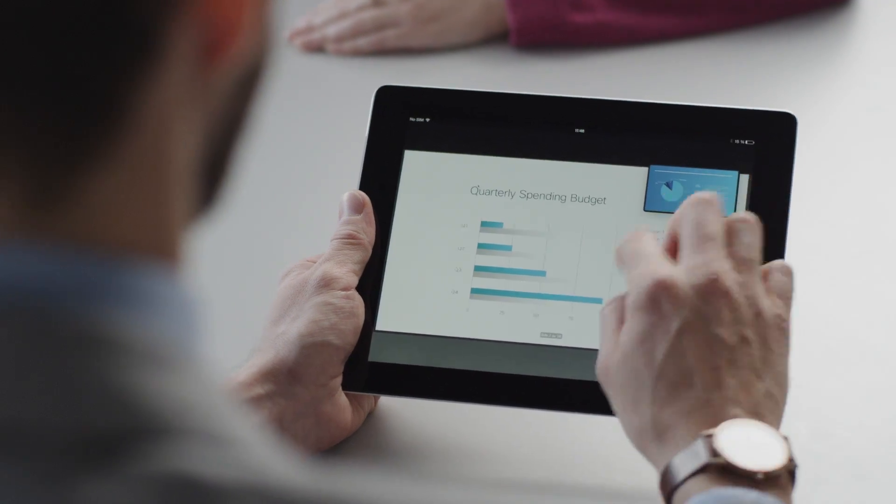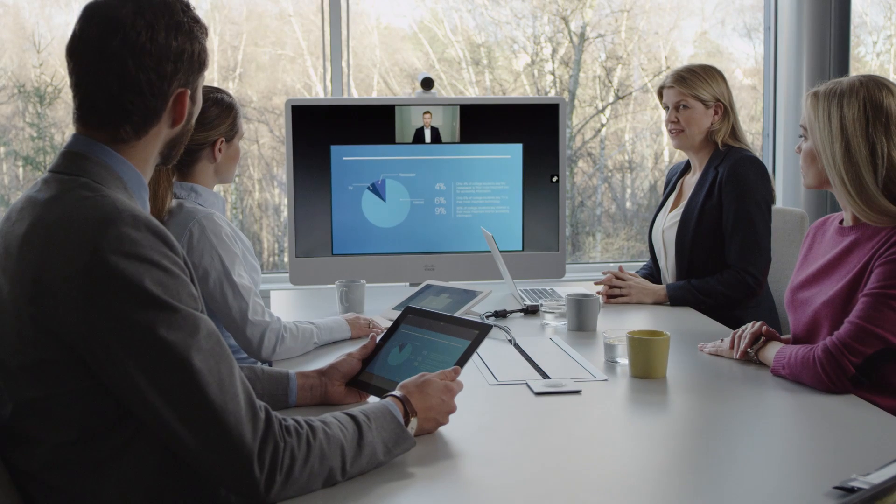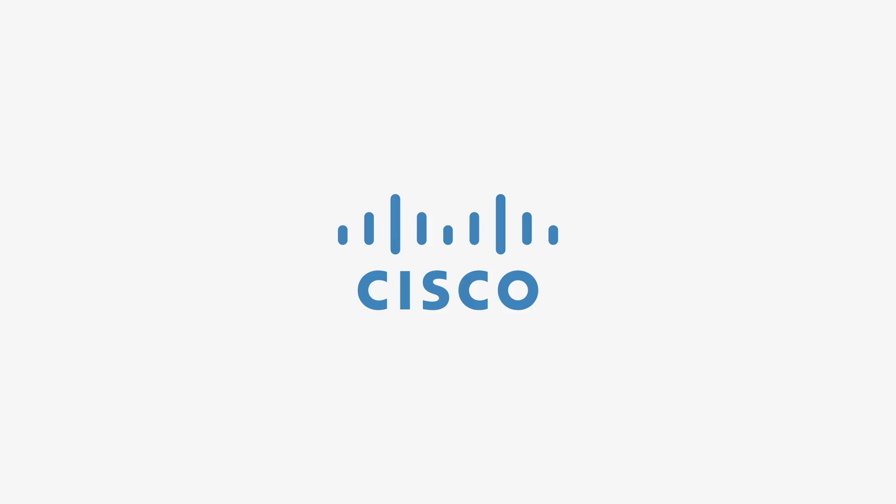It even lets you take snapshots of interesting sections for future reference or to share with coworkers, all without disrupting the meeting. It's technology that makes you smarter the closer you get to it.